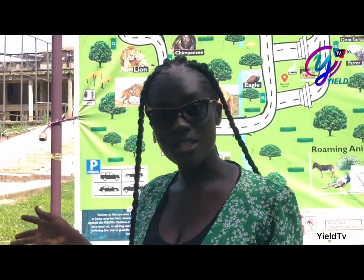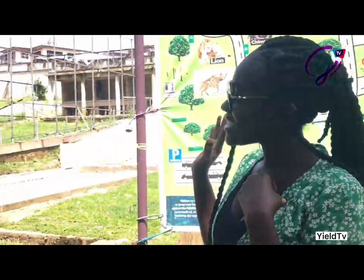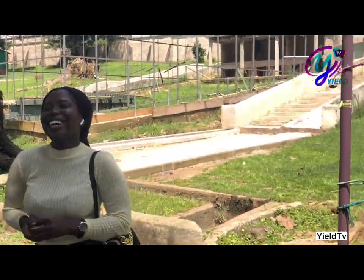So we decided to have a vlog today and we visited the Kumase Zoological Gardens just to have fun with a friend called Akusia. Akusia, say hi! So guys, come along with me.